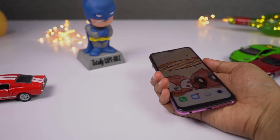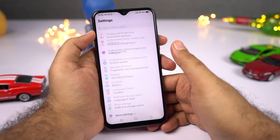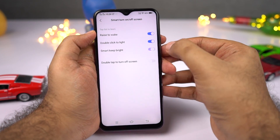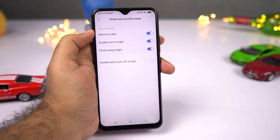Next, we have smart keep bright. Once you enable this feature, your phone will use the front-facing camera to detect if you are using the phone, and if you are, it will keep the screen on. It's a cool feature, especially if you read a lot on your phone.